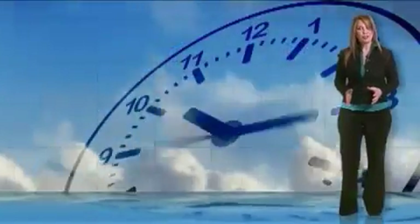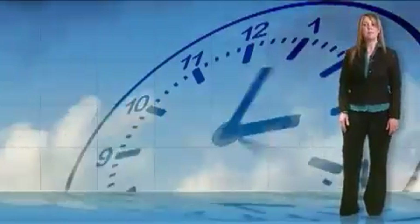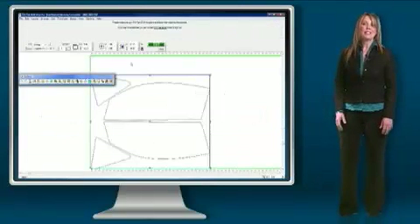So what will this do for you? Maximize profits by reducing installation time. Minimize costs by reducing film waste and employee training. As a subscriber, you will receive frequent, ongoing template updates downloaded to your computer.